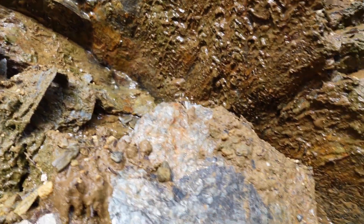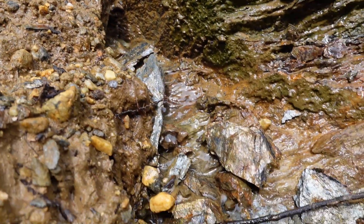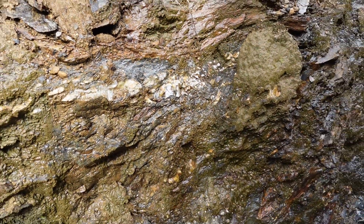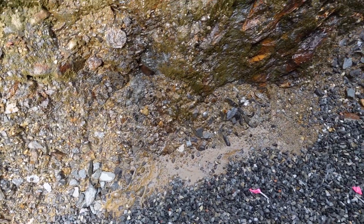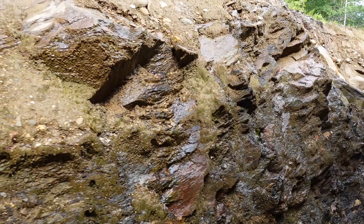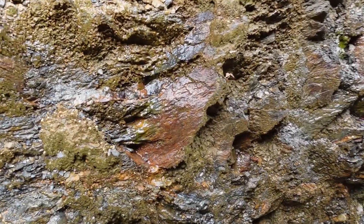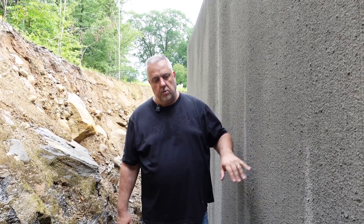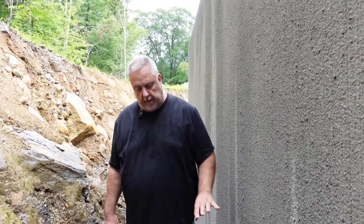You hear me say it all the time: water is the number one killer of buildings. As we walk down through here, you can just see example after example of that running water. But not only are we going to have a waterproof dam here — remember, Superior Walls uses 5,000-pound concrete, so they provide a warranty against waterproofing using that 5,000-pound concrete in their system.